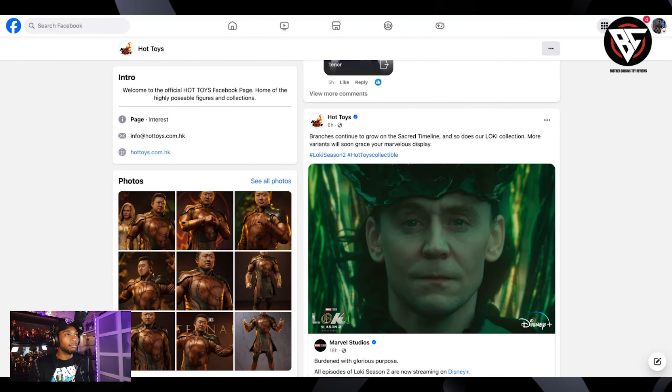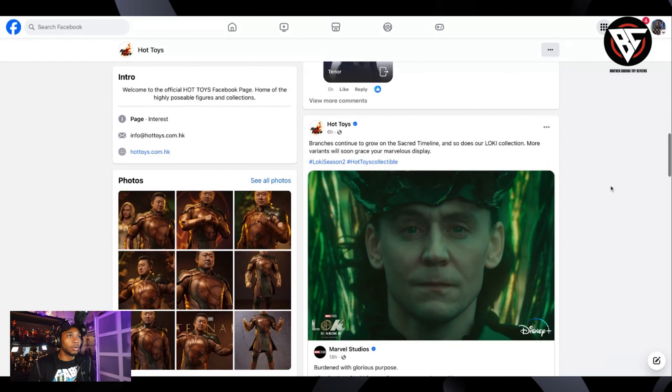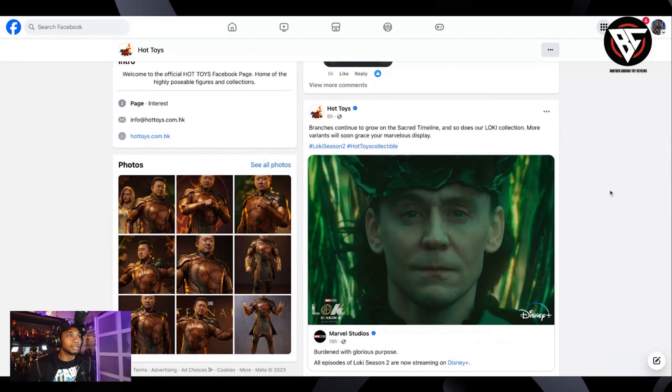We got this from Hot Toys late last night and it says branches continue to grow on the scarred timeline, and so does our Loki collection. More variants will soon grace your marvelous display. Wow, so that means we're going to get some Season 2 Loki goodness. That is awesome. That's going to be great.